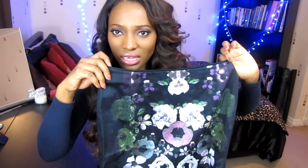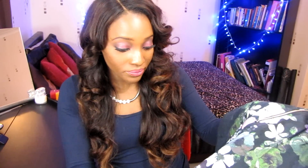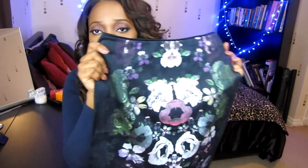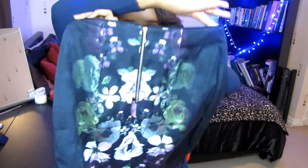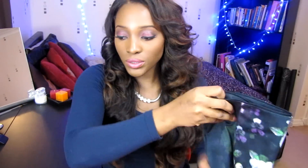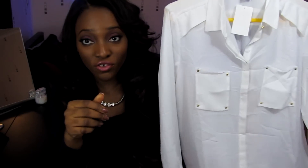Next item is this gorgeous printed skirt. It's green, purple, and gray — just a beautiful floral skirt. You can wear it either high-waisted or at your waist, but I like wearing things high-waisted because it accentuates my figure a lot more. It's got the prints at the front and the back. I'll probably do a lookbook with this one.